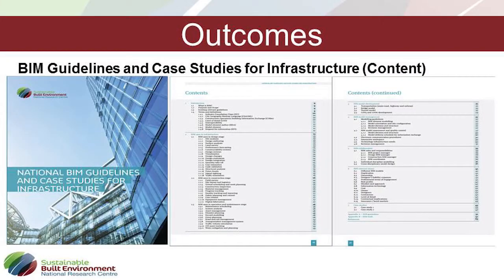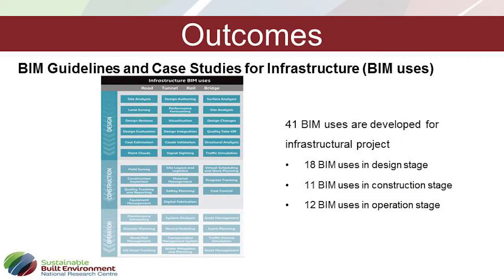The BIM guideline document is quite broad — about 50 pages with another 20 to 30 pages of appendix. We look at different types of infrastructure across design, construction, and operation stages, and we identified about 41 BIM applications or uses in this arena. For example, in design, BIM can be used for site analysis for road projects, design authoring, and other things. This gives a holistic overall picture of what can be done with BIM across different types of projects.